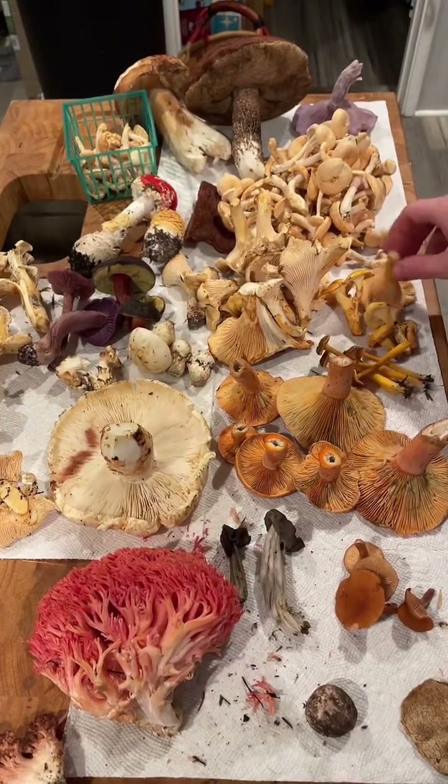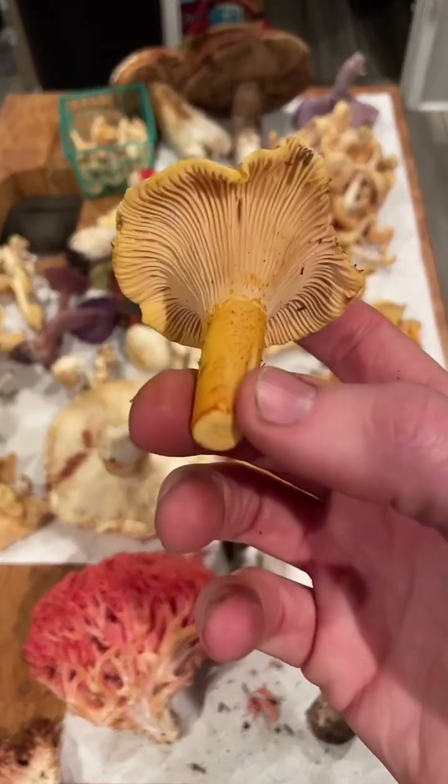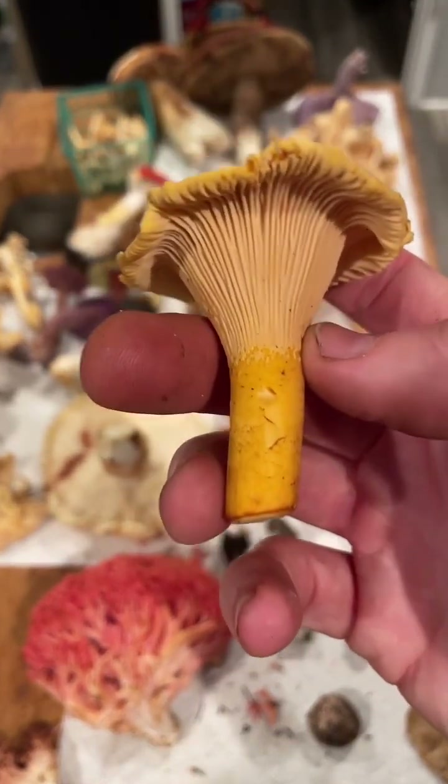Here we have a true chanterelle, Cantharellus — this is Cantharellus formosus, kind of the classic golden chanterelle. These are smaller and less meaty than the Cantharellus californicus I found a couple of days ago here in Napa under oak.